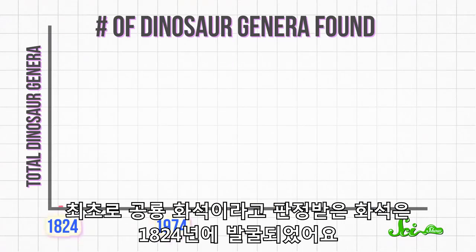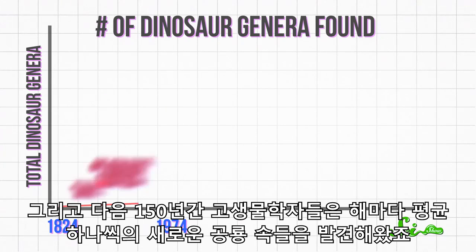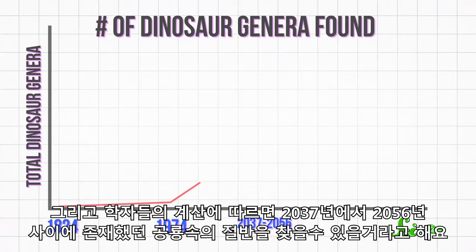The very first dinosaur fossil was identified in 1824. For the next 150 years, paleontologists only discovered an average of one new genus of dinosaur every year. But now we're racking up an average of 15 new genera every year. As a result, according to scientists' calculations, somewhere between the years 2037 and 2056, we'll have found 50% of the dinosaur genera that ever existed.